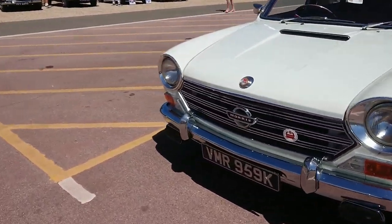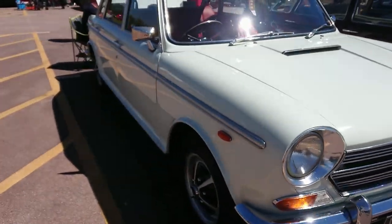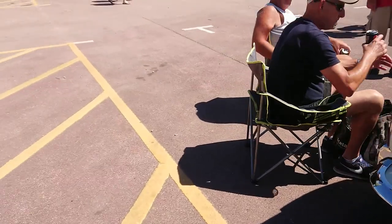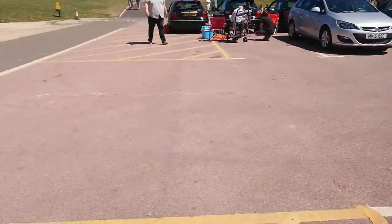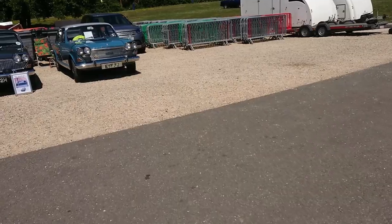This is a Mark II Land Crab — you can see the Morris badge there. There's just so much space inside, just acres and acres of space considering the size of the car. It's an 1800S. Why don't we look at some three litres whilst we're here as well — they use the same doors.